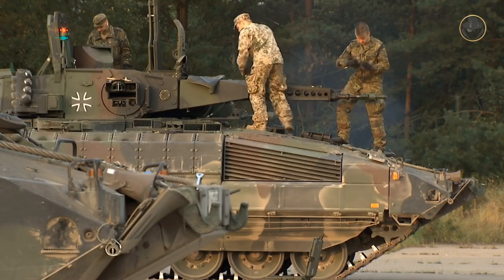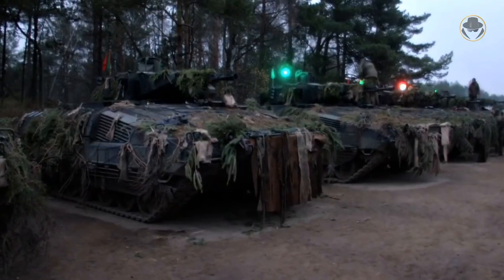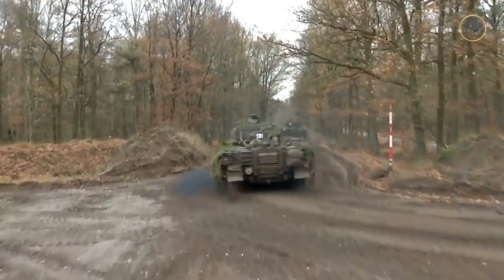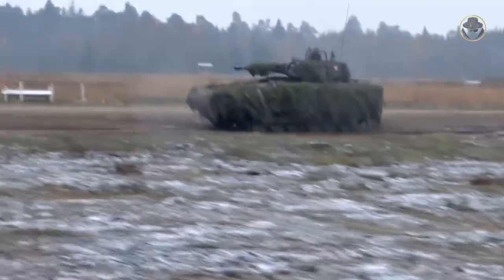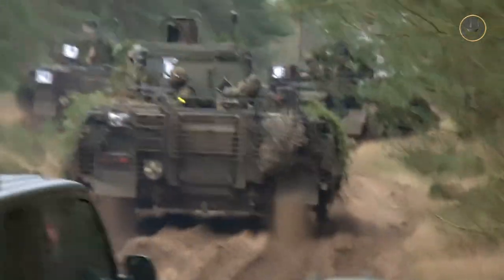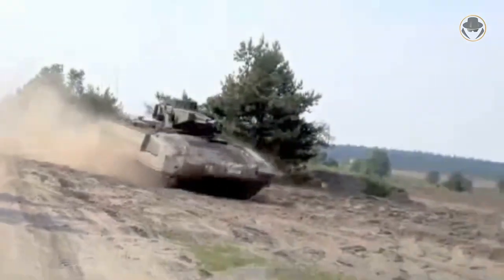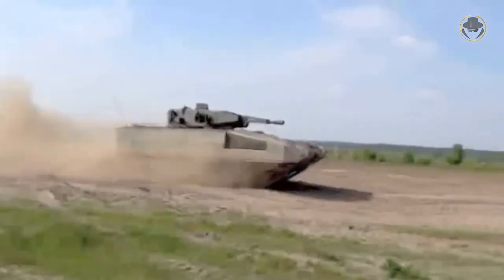Undoubtedly, the Puma is one of the most remarkable armoured infantry fighting vehicle programs today. Apart from its superior technologies, it differs from its counterparts in use with its different concept. Like any newborn, the Puma has some weaknesses. Evaluations on its superiorities and weaknesses may provide us some important clues for armoured infantry fighting vehicles in the future. As the weapon detective, we are investigating what the Puma tells us.